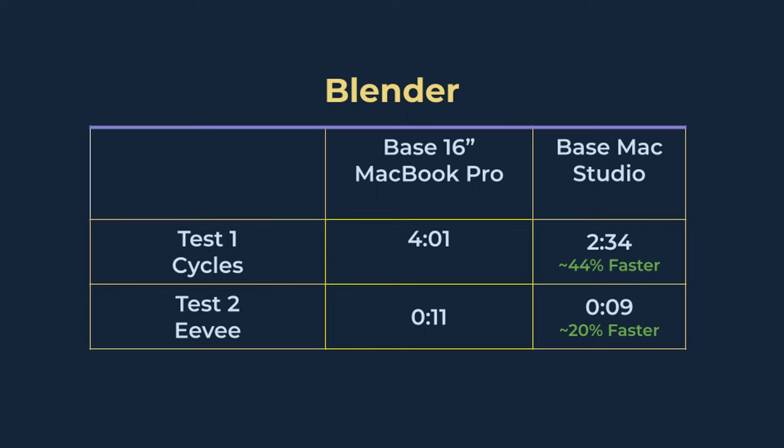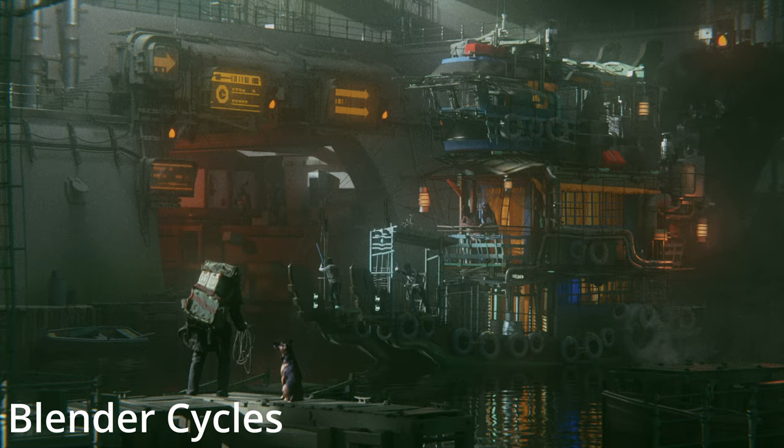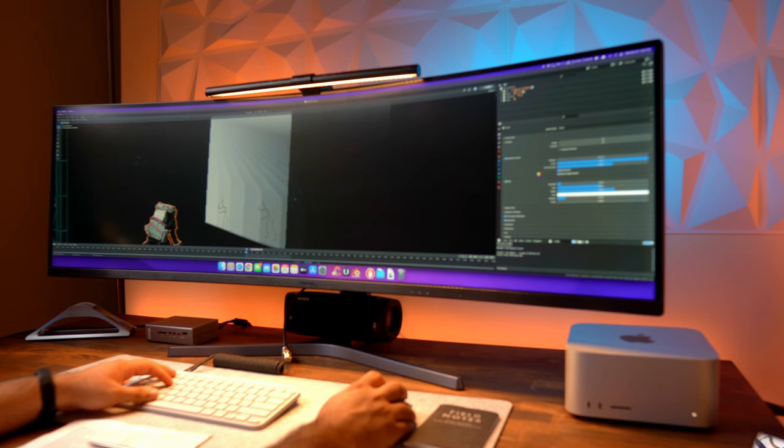I also did the same test but switched to Eevee Engine. On the base Mac Studio, it took 9 seconds to render the frame; on the MacBook Pro it took 11 seconds — about a 20% difference. While Eevee offers faster render times, the quality isn't spectacular, but it's meant for quick rendering. Other animation tests resulted in the Mac Studio being 20 to 40% faster depending on the project. Overall, Blender loads a lot faster and functions more smoothly on the Mac Studio.